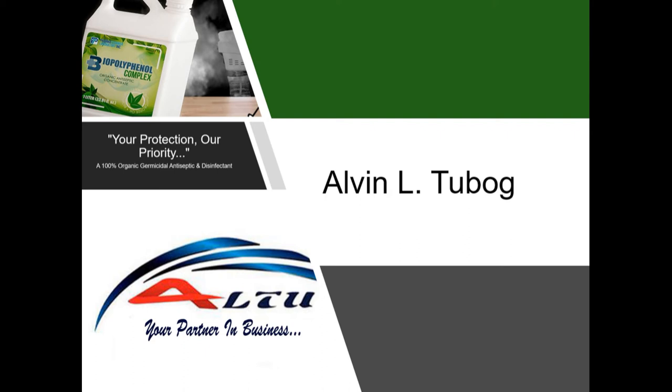Hello everyone, welcome to my product presentation. Once again, Alvin Tubog here from Alto, your partner in business.